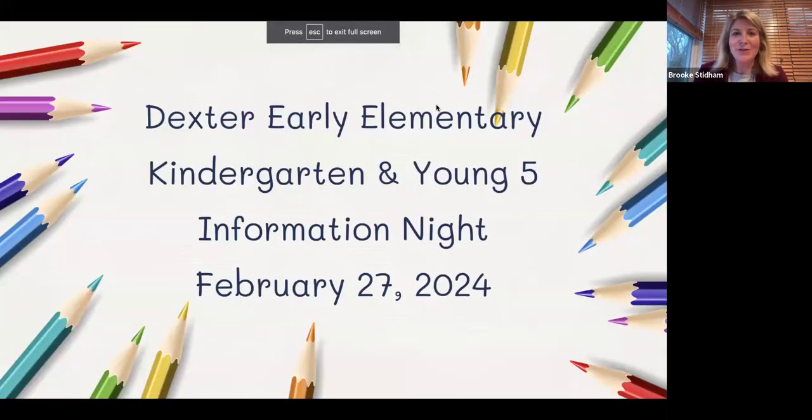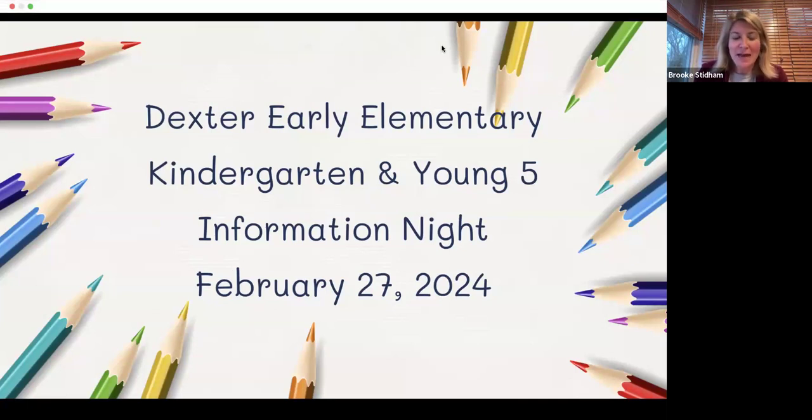Good evening everyone. My name is Brooke Stidham, I'm the principal of the Dexter Early Elementary Complex. You'll also see with us Katie Hakela, who's our assistant principal. We'll get started — I want to be mindful of your time. We'll record this information night. This is for anyone joining us for the upcoming school year of 2024-2025 for Young Fives or Kindergarten. This is just a general overview to get you and your child ready for kindergarten.